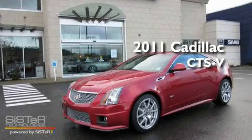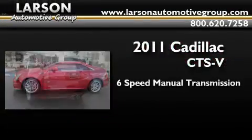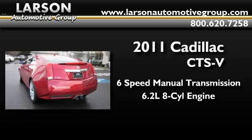This is a brand new 2011 Cadillac CTS-V. This car has a manual transmission and a 6.2 liter V8.